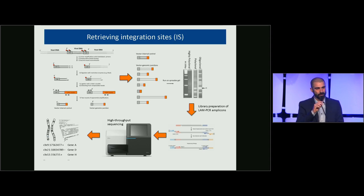Integration site retrieval is done through a two-step process. Whatever system you use — this example uses the classical LAM-PCR — they all require fragmentation of the genome and enrichment of vector-genome junctions: a fragment containing the end of the vector and a neighboring genomic sequence. This fraction can be amplified and run on a gel for a first look at the clonal repertoire, then pooled into a library for high-throughput sequencing to map integration sites in the host genome.